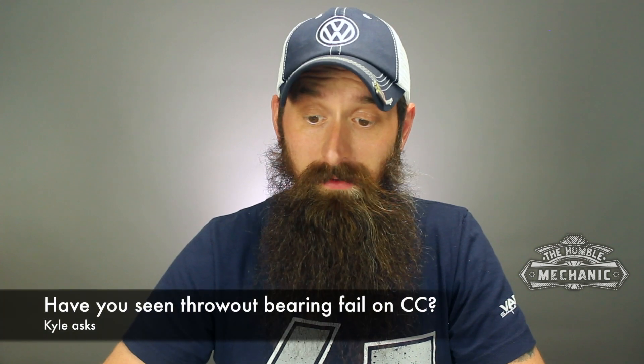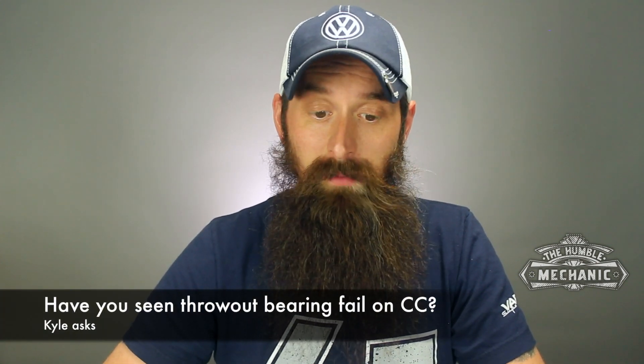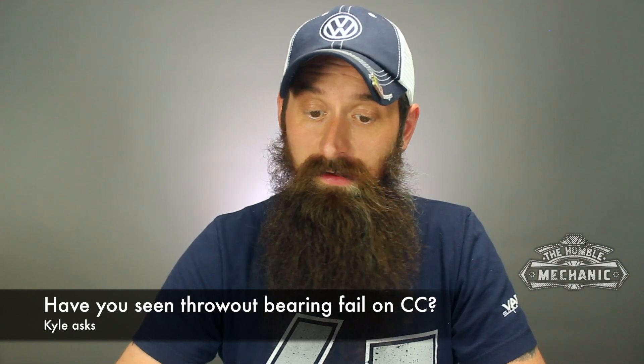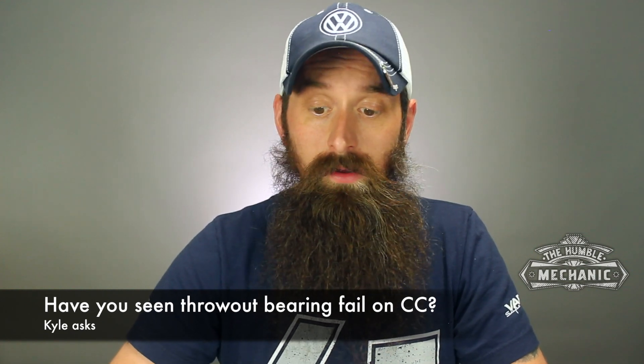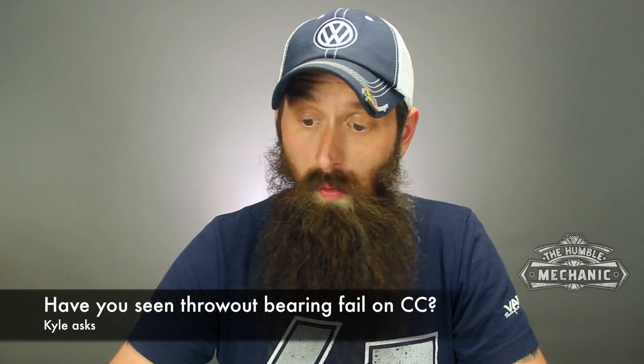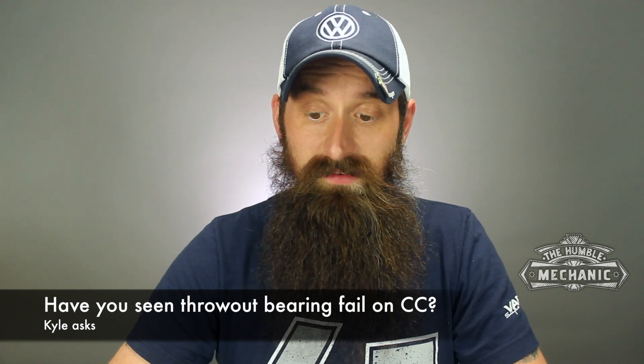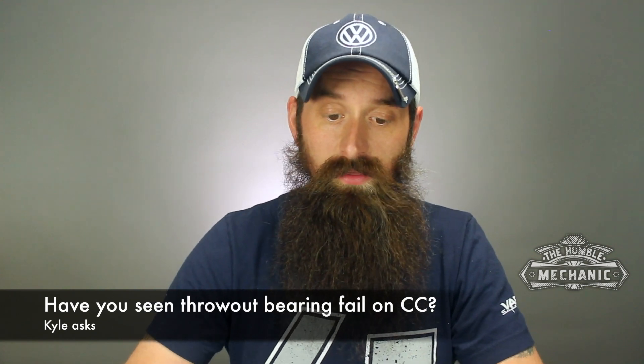What up, guys? This one comes from Kyle. Love the channel. Had a question. Have you seen any incidents of throwout bearings going bad on six-speed manual transmission CCs? My clutch is starting to make noise like you're dragging a chair across the wood floor when you pull away from a start when the clutch/transmission is cold. Once it warms up, it doesn't make the noise anymore, and if I give it over 2,000 RPM from a dead stop, it won't make the noise either. Any thoughts?